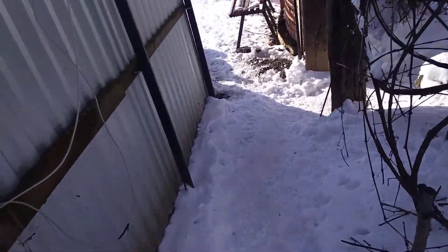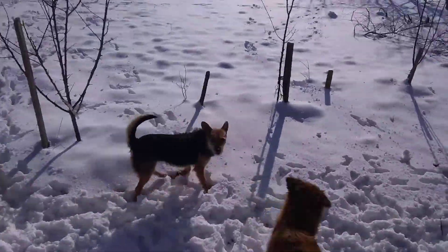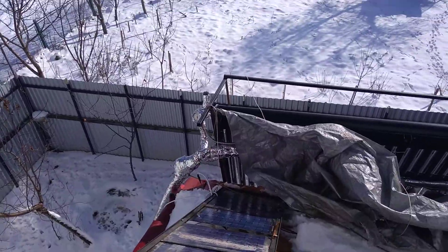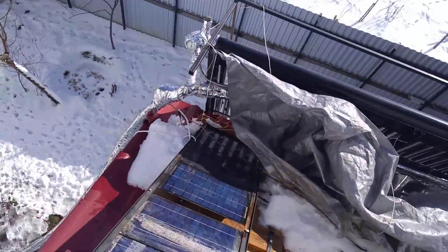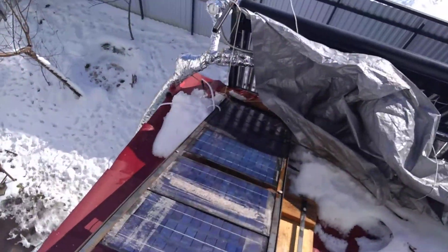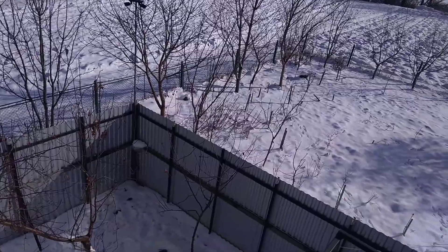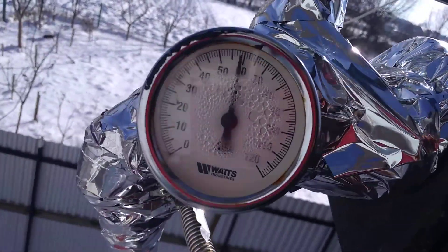Today it's pretty cold — this is Ukraine, a lot of snow. Now we will go up to the roof to see the temperature of the solar collector. I also have my old solar panel; I will tell you about it in the next video.